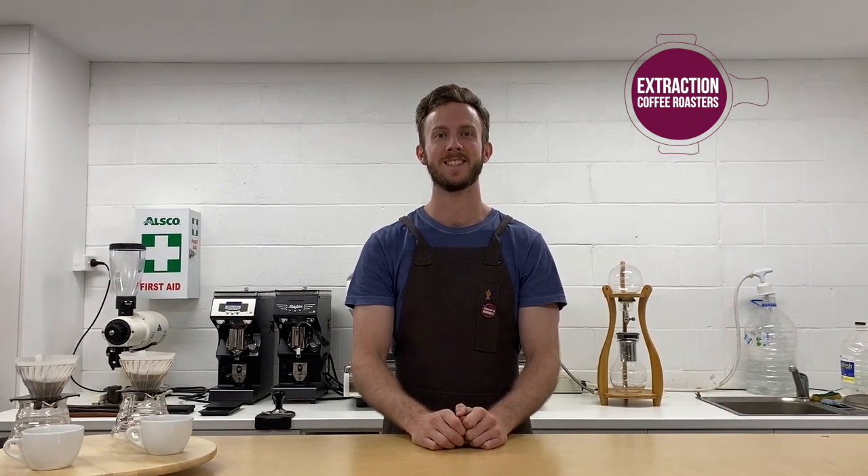Hi everyone, it's Liam here from Extraction Others and Coffee. Today we're going to be talking about the roast date. I'm going to break this topic down into three main points. Point number one: what is the roast date?